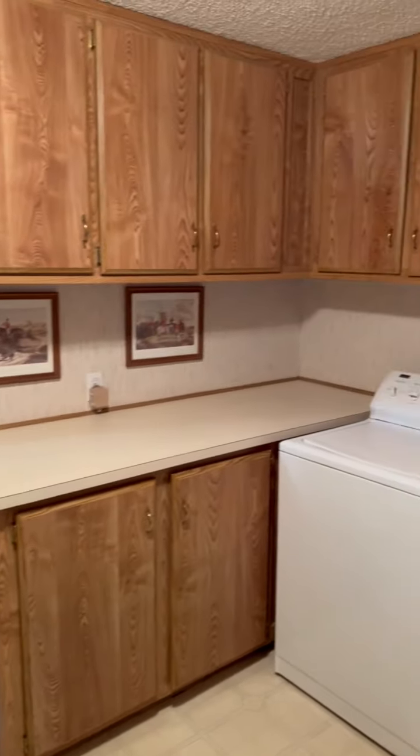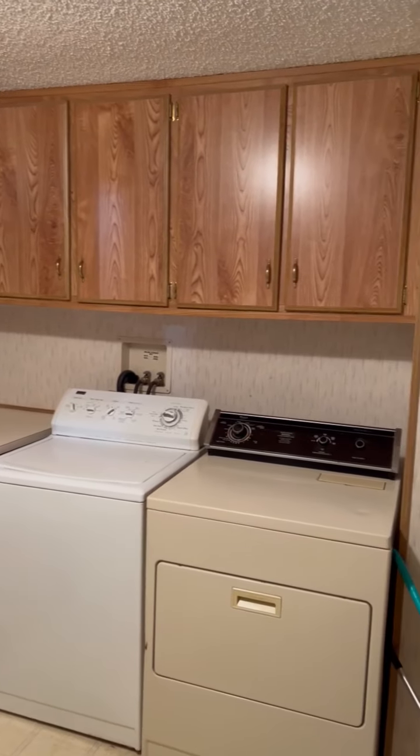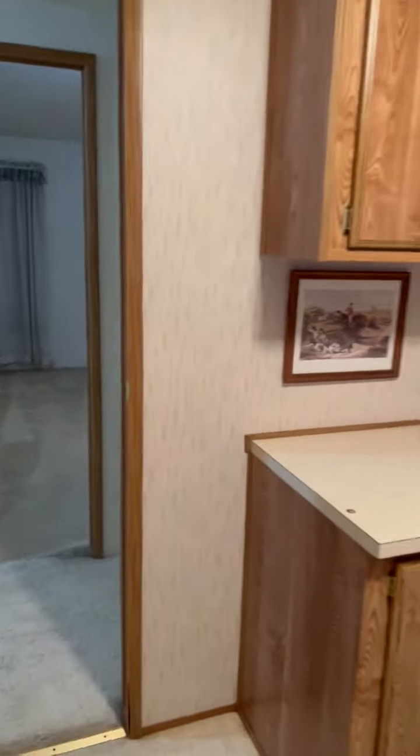When you walk in here, this is going to be the laundry area - washroom with a washer and dryer - and a bunch of cabinets for extra storage there.